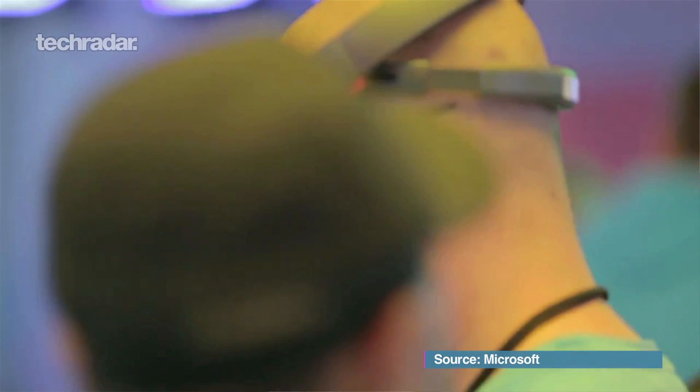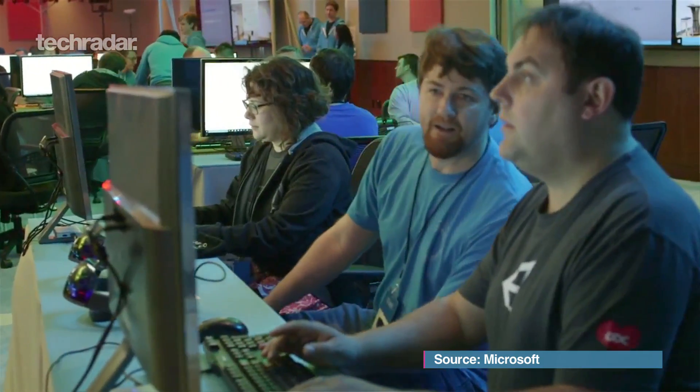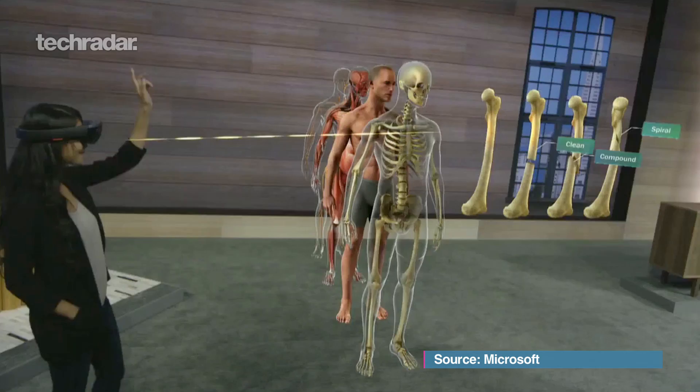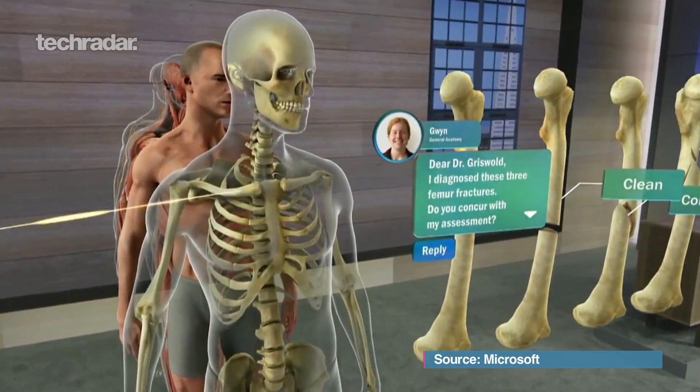When you give that to a load of developers and clever people thinking about solving real-life problems, it becomes very, very fascinating. They were showing off a bit of a mix — controlling robots with the HoloLens, which is fantastic, but in a real-world scenario how often are you really going to do that? But showing off the medical side as well demonstrates there's a massive breadth of what HoloLens can actually do.